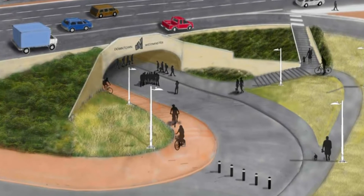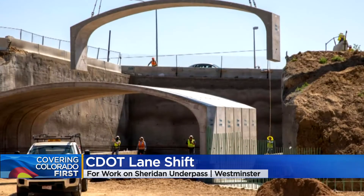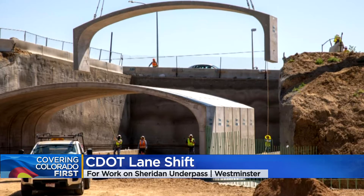Construction is moving along in Westminster. While CDOT works on the new U.S. 36 bikeway underpass, there are changes drivers need to know about. Here's traffic specialist Mackenzie O'Keefe with a closer look.